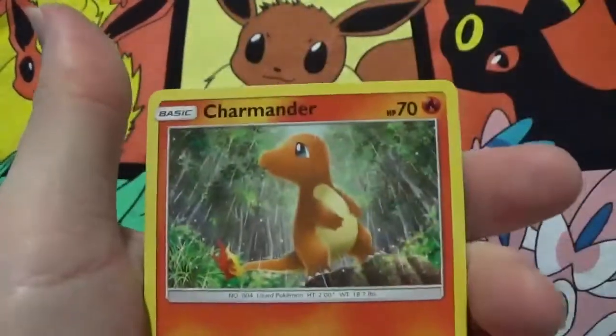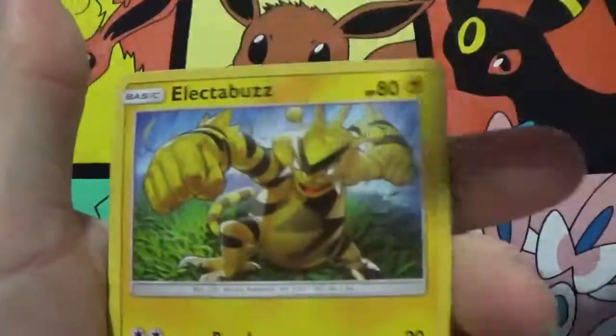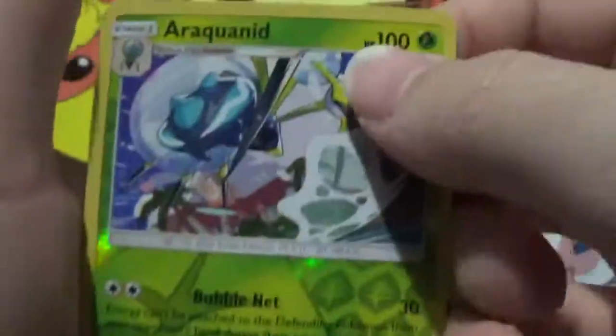Got a Sneasel, Charmander, Crabrawler, Meowth, Stufful, Stoutland, Kennedy, Electabuzz, Lana, Metapod, and a reverse holo Araquanid, which is a rare.